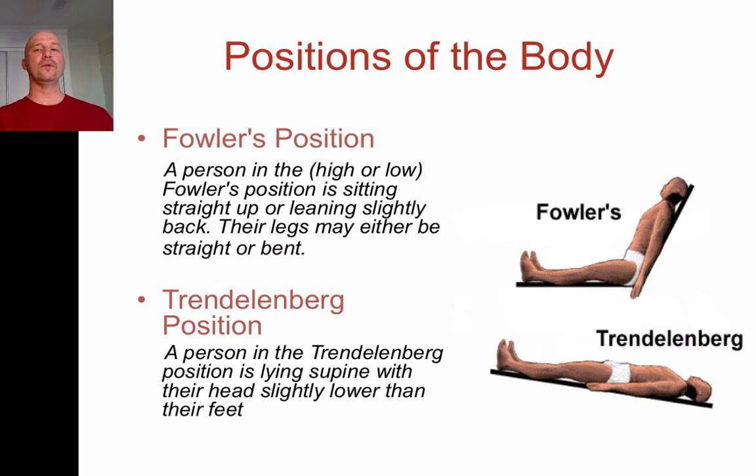Trendelenburg position is something we don't use as much anymore, but you might see it. Some paramedic stretchers and hospital beds allow Trendelenburg positioning where the feet are up and the head is down. There are still some uses — for example, if somebody has a cut throat or we're worried about emboli in their blood, we put them in Trendelenburg so the emboli don't go up into the brain. Air bubbles rise, so putting them head-down keeps bubbles in the lower, technically now higher, part of the body.